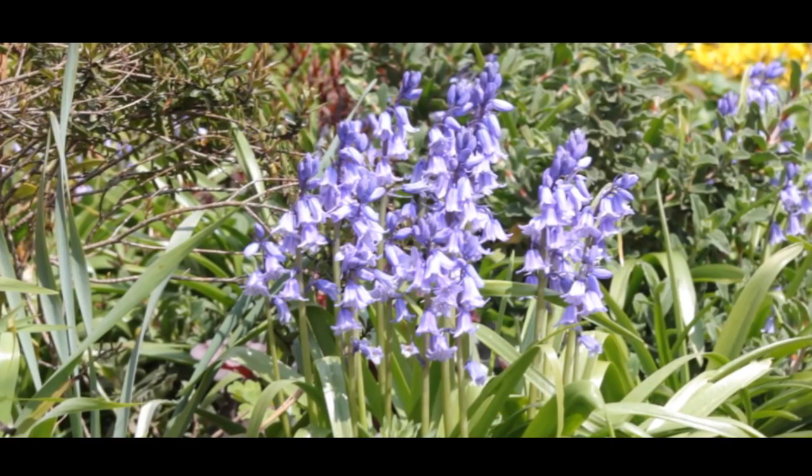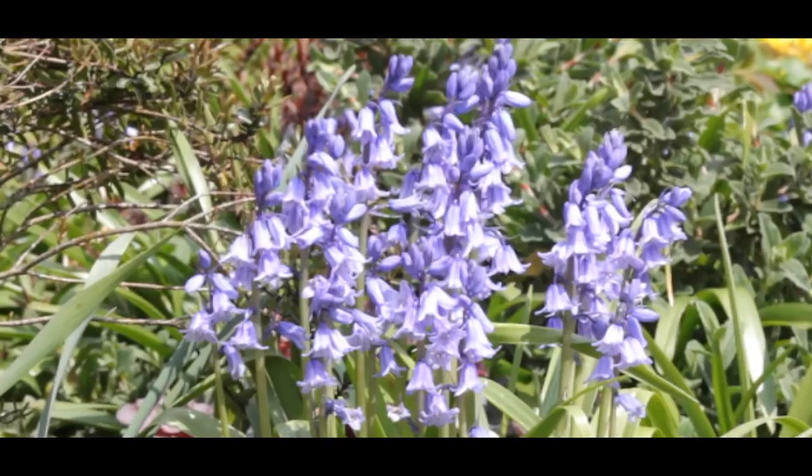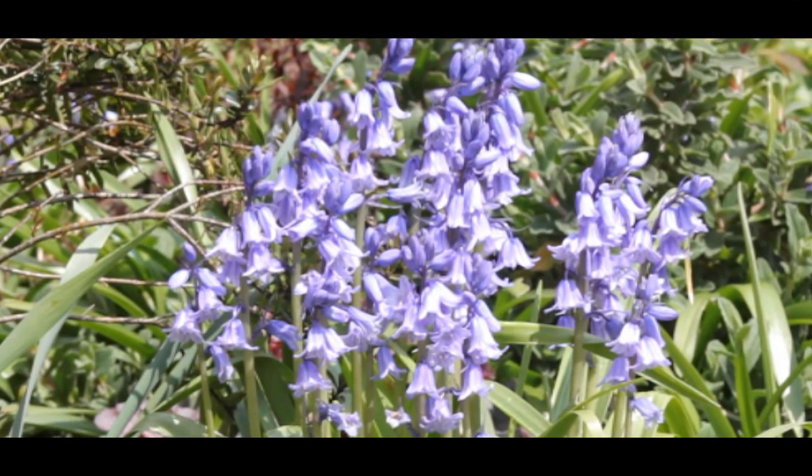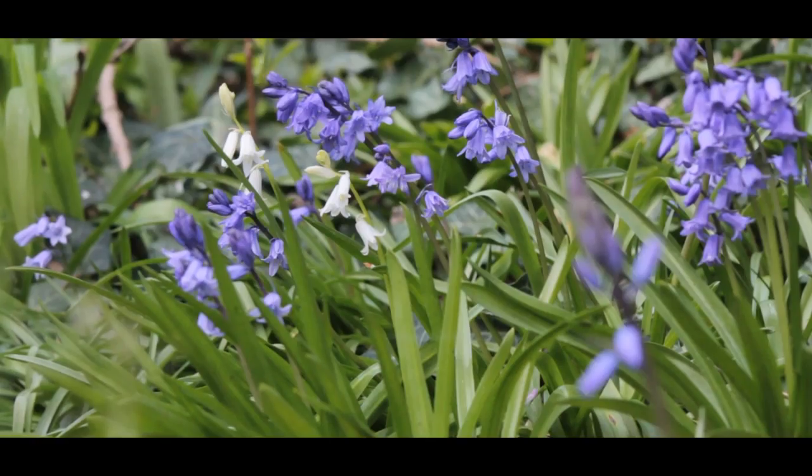The Spanish Bluebell has a thick upright stem with flowers all the way around. The bells are wider and the anthers are blue. The hybrid Bluebells can be tricky to identify as they have characteristics from both parent plants.